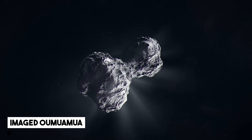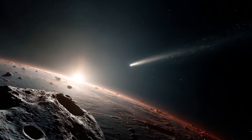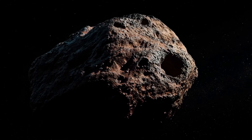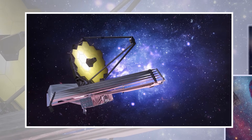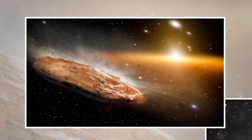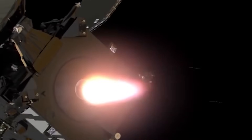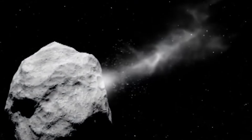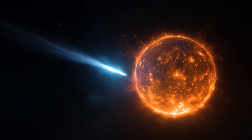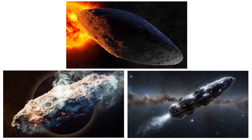When JWST finally imaged Oumuamua, it uncovered details scientists had only theorized about back in 2017. The object appeared as a cigar-shaped body, estimated to be between 200 and 400 meters long, about the size of a city block. Its surface was cold but reflective, hinting at a metallic or icy crust. Webb's infrared instruments measured this directly, revealing a surface temperature colder than minus 260 degrees Fahrenheit, which ruled out many previous theories about its composition. Even more intriguing was what Webb didn't see: once again, no outgassing was detected. There were no visible jets of vapor or gas that would explain the strange push Oumuamua experienced in 2017. Spectral analysis also showed no signs of carbon-based molecules, the kind usually found on comets.